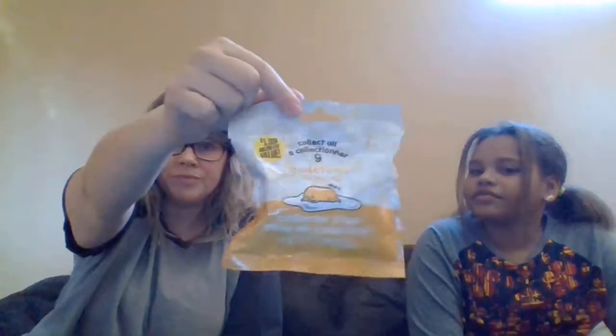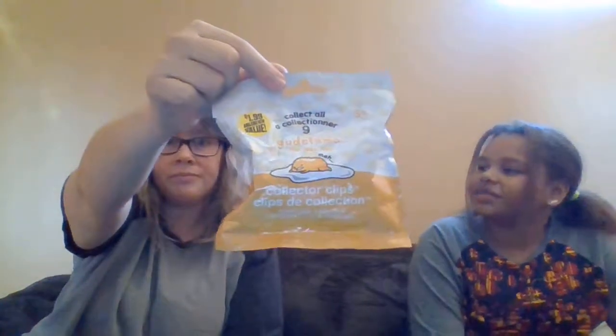I found these at the 99 cents only store. Oh my god, you're getting all the good finds there. So I found my favorite — Gudetama, the lazy egg. He's my favorite little guy. And they weren't a dollar, but they were $1.99. It's the 99 cents store, but $1.99? It's still a good deal for licensed Gudetama. Not bad.